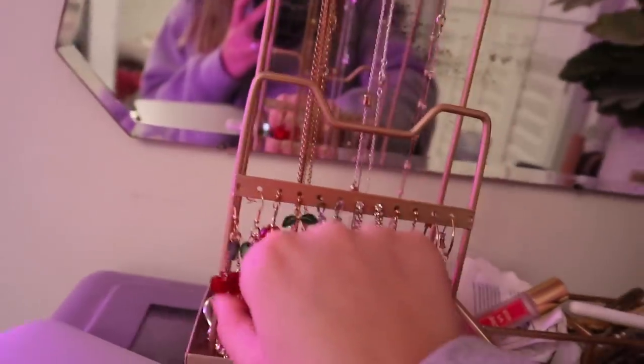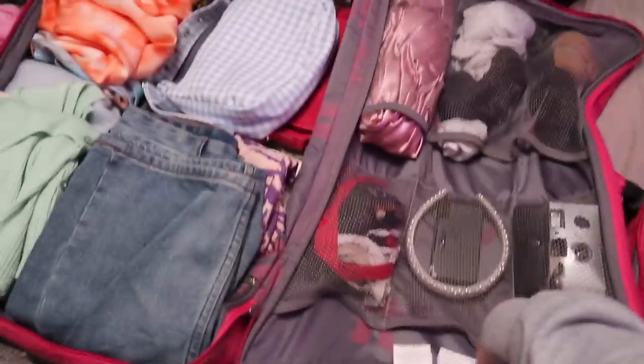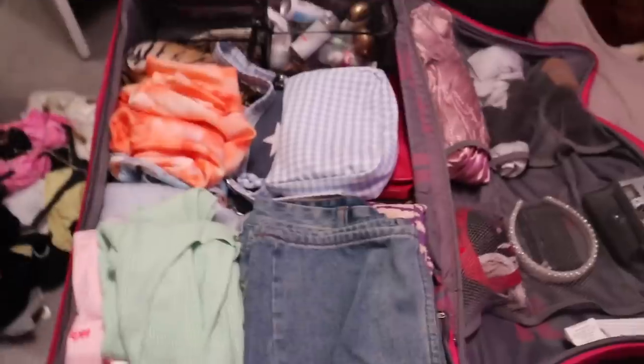For jewelry, I might want a pearl necklace and some hoop earrings - that's enough for me. I decided to get rid of the separate makeup bag and just put things directly in the suitcase. Right now I have PJs, pants, socks, and tights in there. I'll pack my makeup and then leave the finishing touches for the next morning.